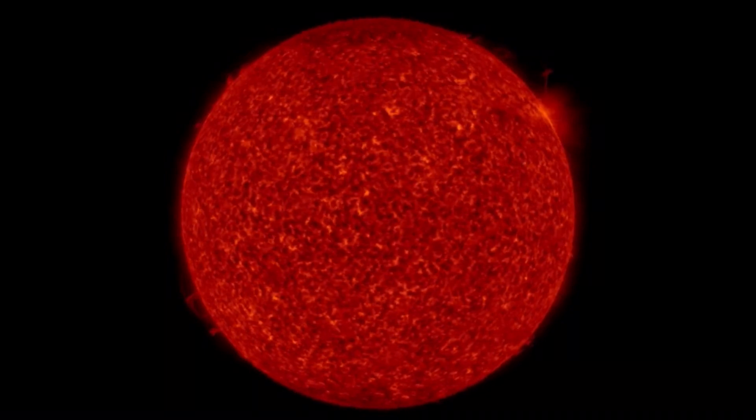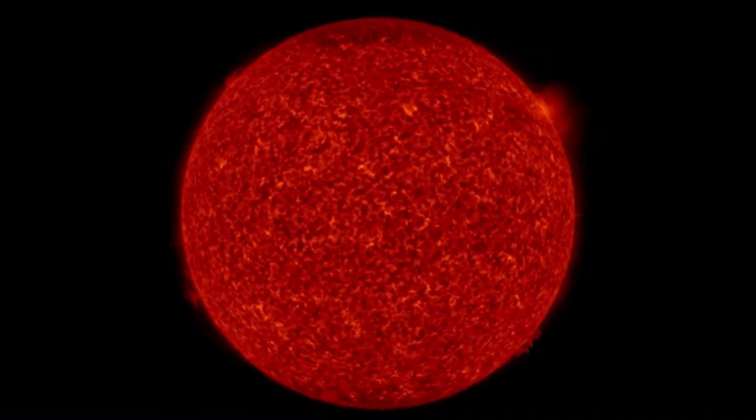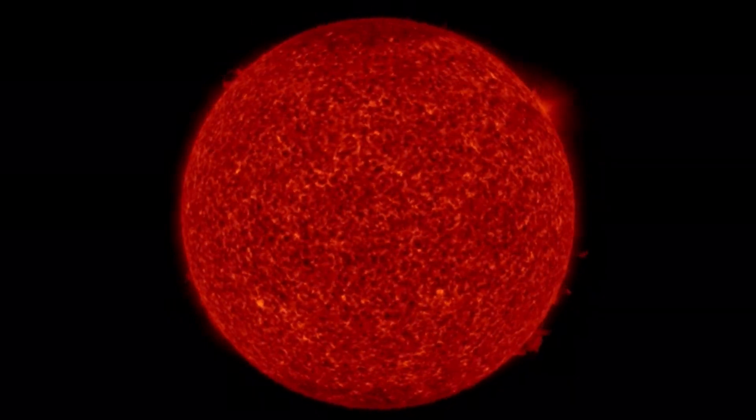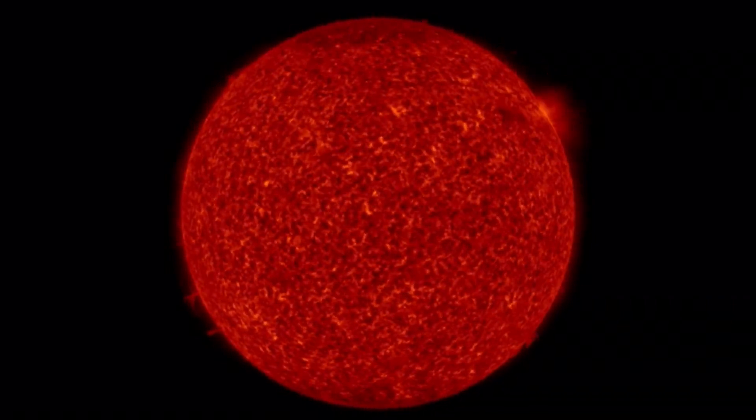And then looking at these images, we can see exactly what was going on here. Looking at the plasma from a couple days ago — this is 304 angstroms — we're really able to see the plasma shooting away from the sun and back into the sun.